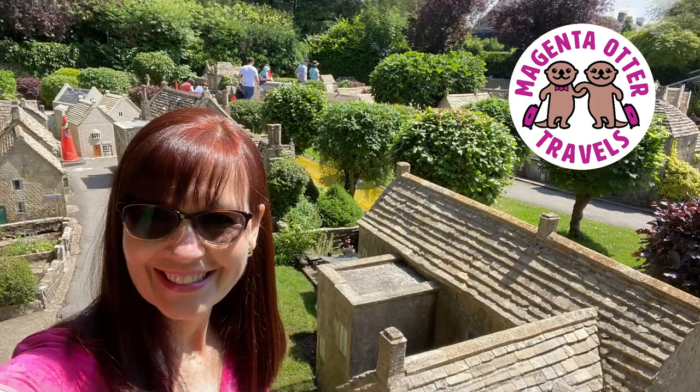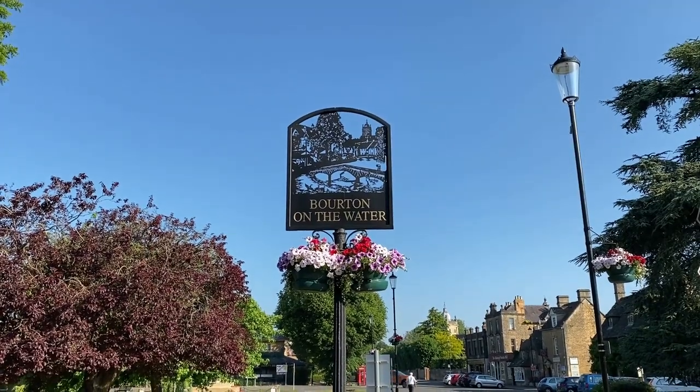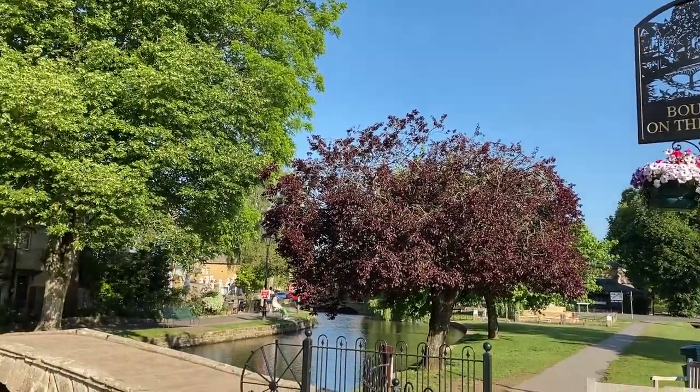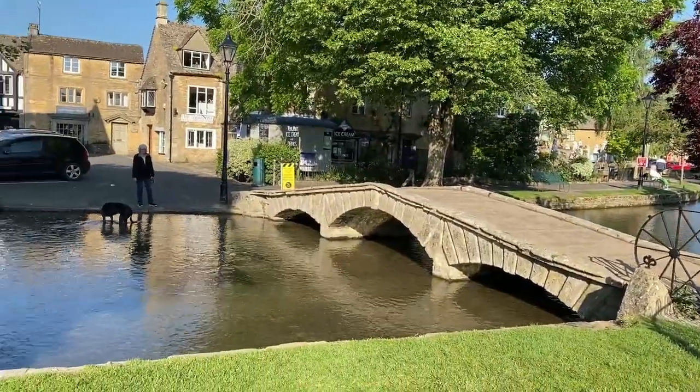Stay tuned to the end of this video to see a tour of Bourton's famous model village. We're in Bourton-on-the-Water, and here's the thing about Bourton: it is a very popular Cotswold village — probably in the top two most popular tourist destinations in the Cotswolds. I came here on my first time in the Cotswolds with Ian, and we avoid it because of the crowds, but we're here today at 7am to try and get some good footage to show you what it's like.